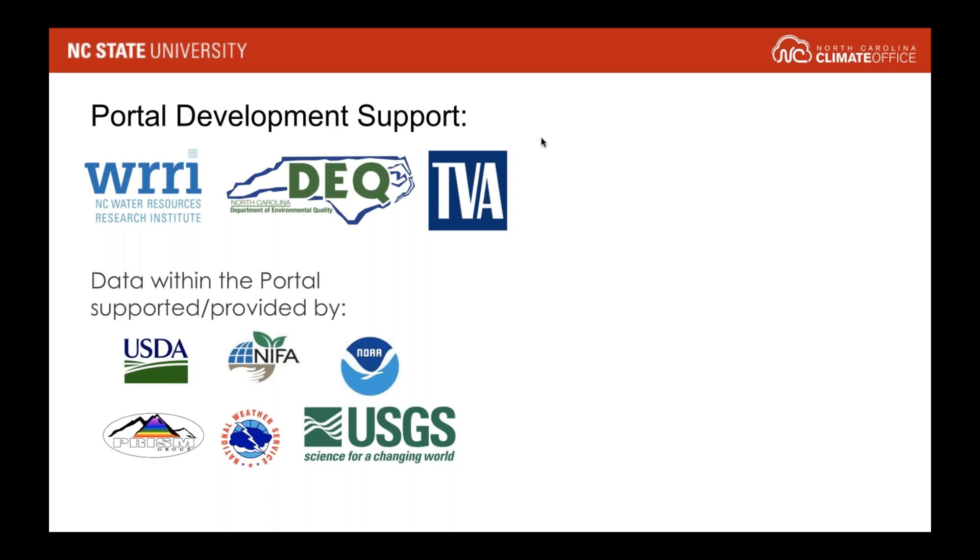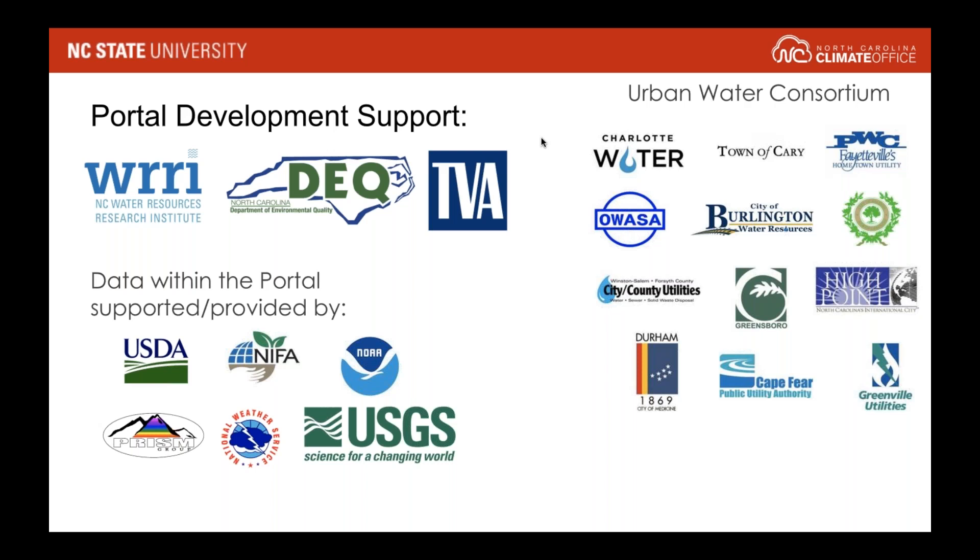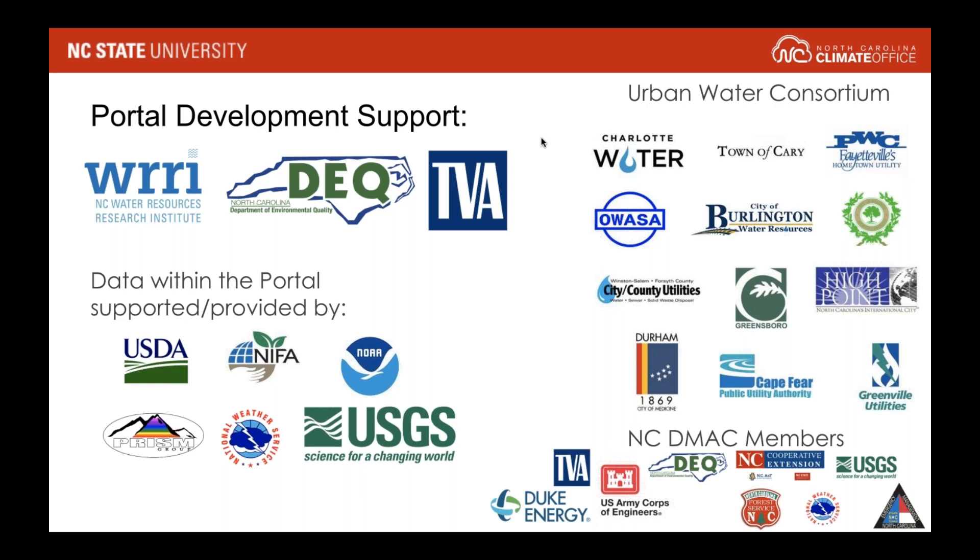We also worked closely with different stakeholders in North Carolina to conceptualize what the portal should be, how it would be used, and then to test it as we were developing it. Some of the key stakeholders were the Water Consortium — 12 different public water supply utilities in North Carolina — who were very instrumental. And the North Carolina Drought Management Advisory Council, an interagency council of volunteers who monitor drought for the state of North Carolina, were very helpful in making this a possibility.